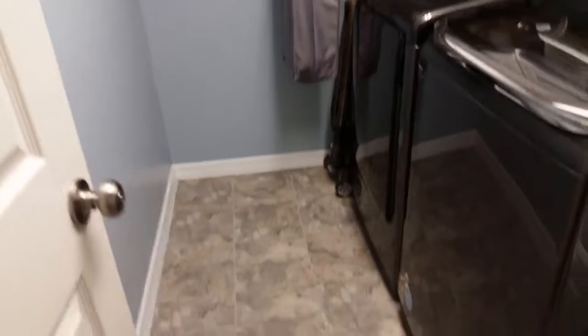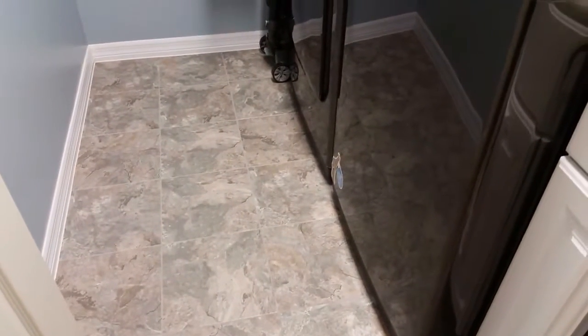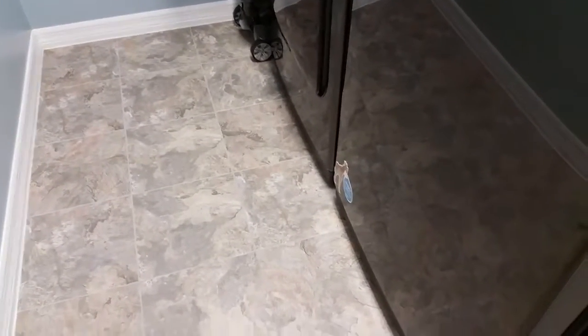We completely gutted both rooms and put the same tile down. This is actually vinyl tile, but it's groutable — 10 millimeters thick. So we did the same tile in both the bathroom and the laundry room.